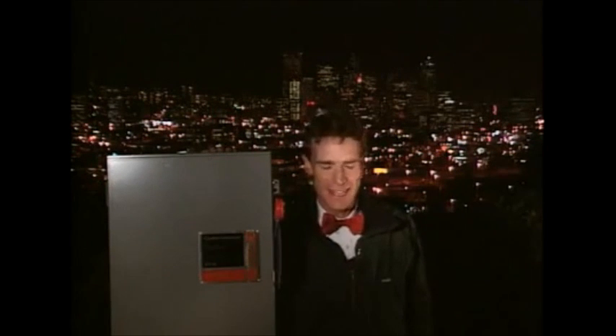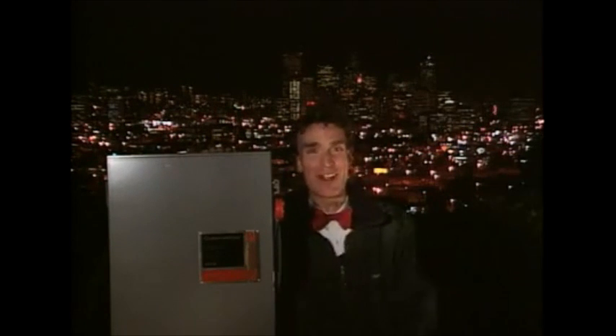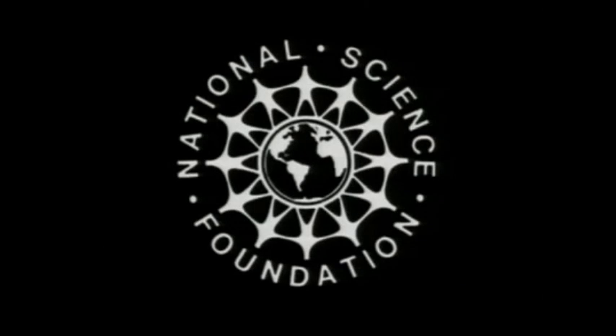Well, guess what? Real funny, Bill. That's the end of our show. Produced in association with the National Science Foundation.